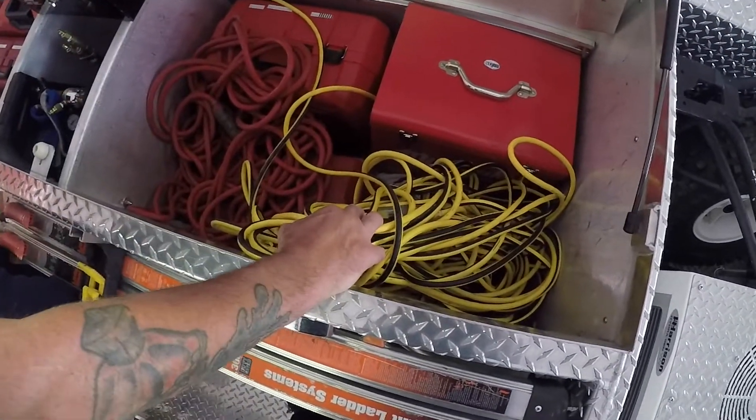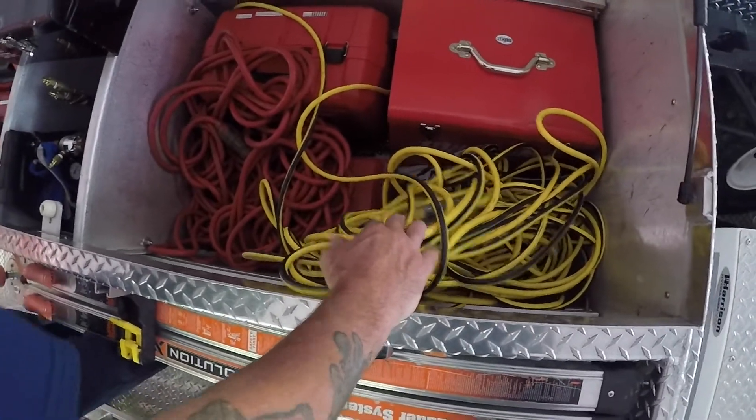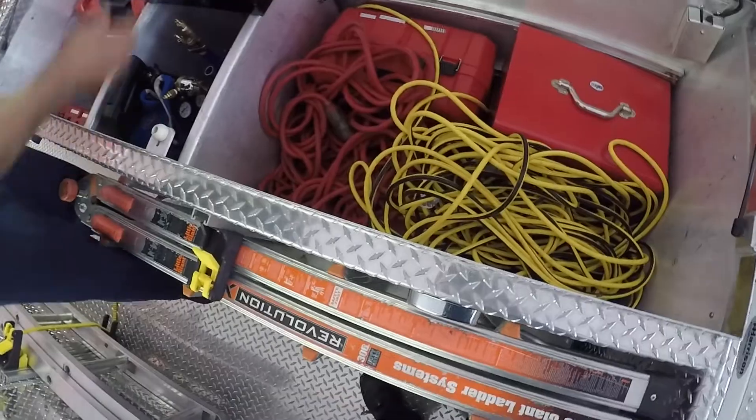We have our chains for winter, chains, a lockout tagout kit, and the extension cord.